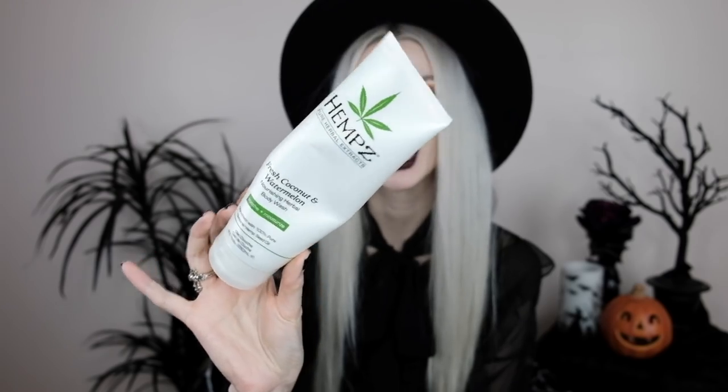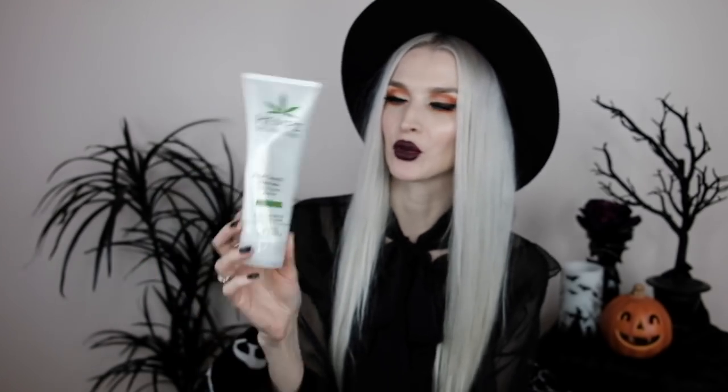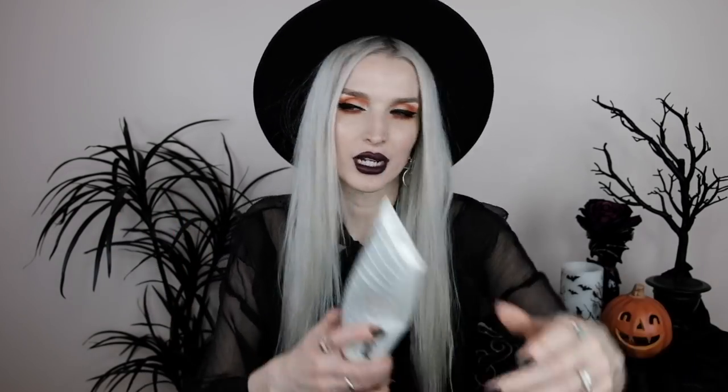Next up is the Hempz fresh coconut and watermelon body wash. It smells so good — fresh and very summery. It doesn't smell like artificial watermelon or like sour patch kids, and it doesn't have that artificial banana-boat-style coconut scent. It's just genuinely fresh coconut and watermelon. I need to go get another one of these.